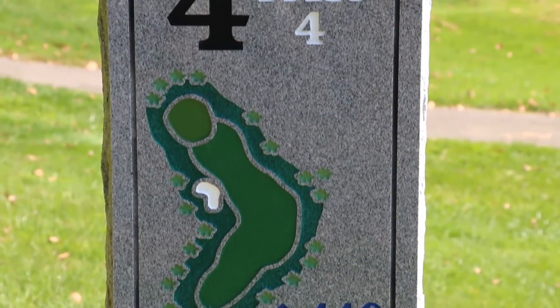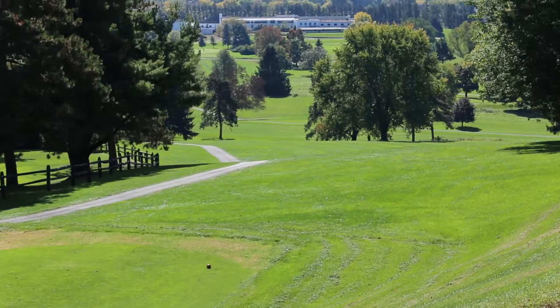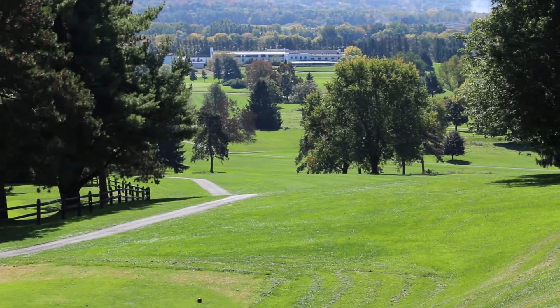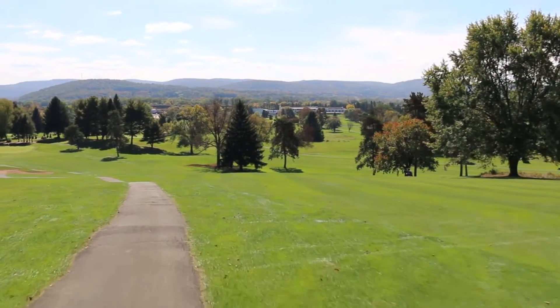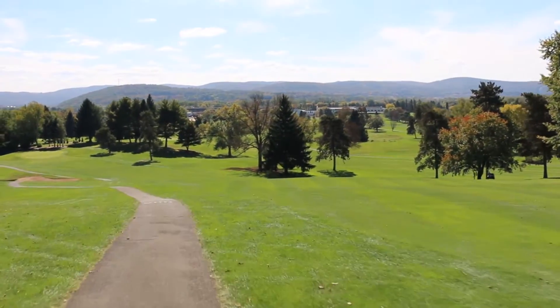Hole number four: a difficult dog leg left par four. Out of bounds on the left discourages cutting the dog leg. A sand bunker on the left can catch shots too far left. A two-tiered green is visible from the fairway.